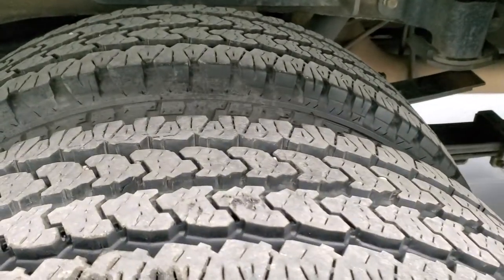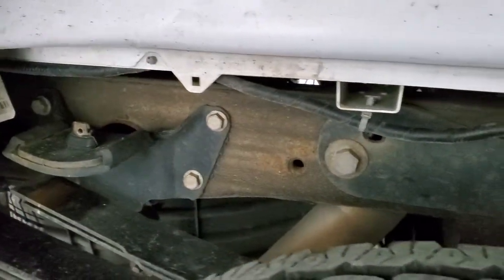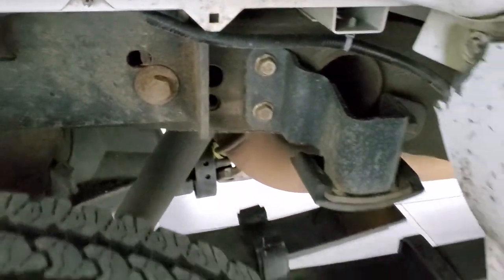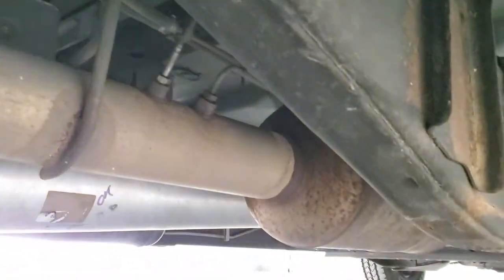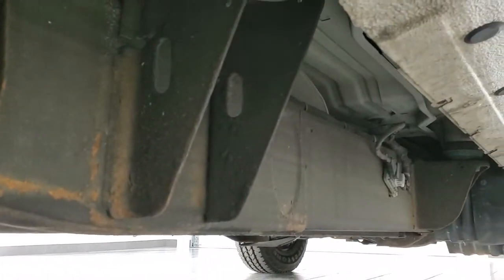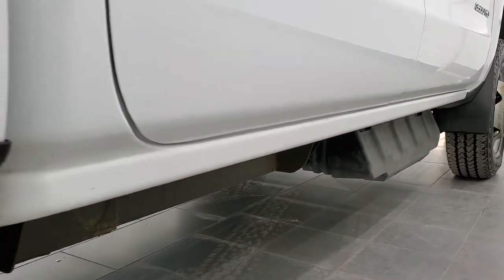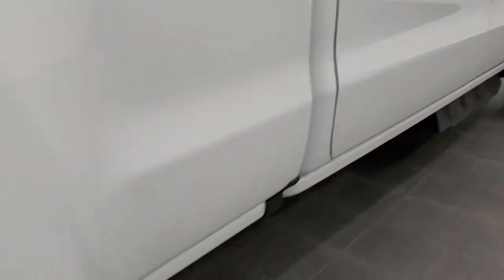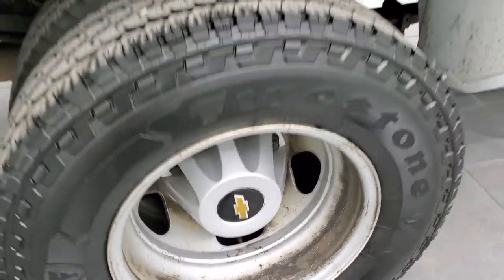Back tires have just as much tread as the front tires. Frame, underbody, and box rails all look really good. All the remaining factory exhaust is intact — it hasn't been altered in any way. It looks really good all the way underneath. Cab corners and lower rockers all look pretty good, and the back rims are about the same condition as the front rims.